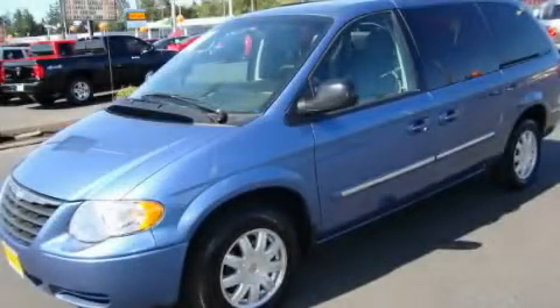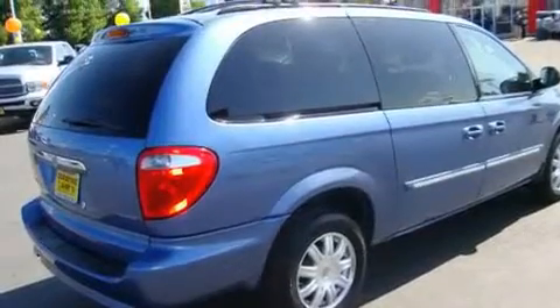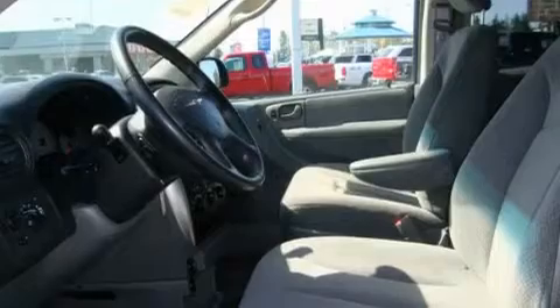This is a 2007 Chrysler Town & Country — enough comfort and space for the entire family. It has a 3.8-liter six-cylinder engine and an automatic transmission.